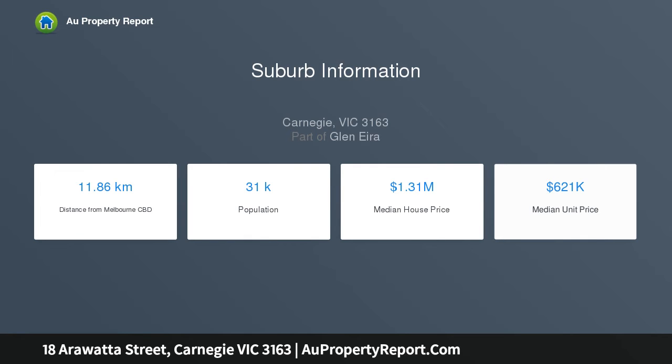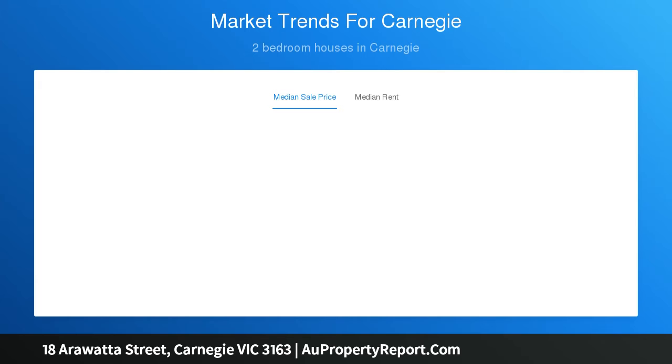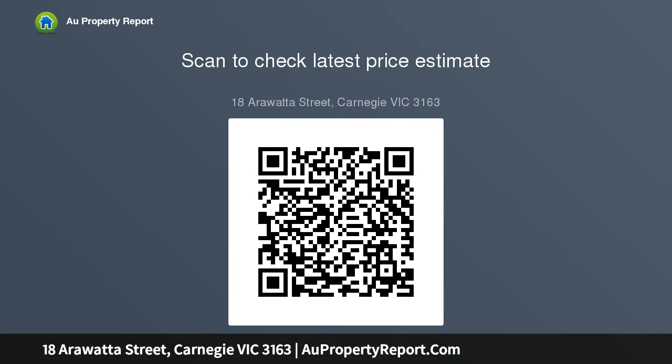This sunny blank canvas is perfect for creating the landscaped outdoors of your dreams. An outdoor laundry and additional toilet complete this potential-laden home. With extras like secure entry, reverse cycle heating and cooling, and the ultimate location, you can take advantage of the cosmopolitan lifestyle on offer. Explore Melbourne's best casual dining on Koornang Road, take your trains into the CBD, or relax in a local park.